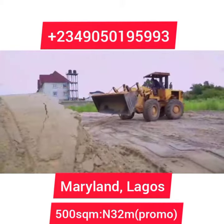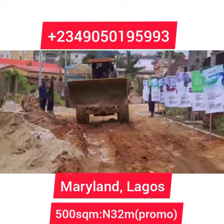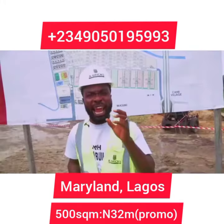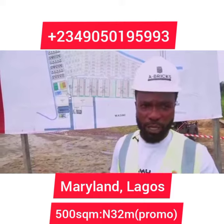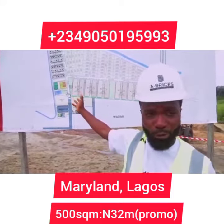And that's what we're unveiling today. We're set to give out the first 18 plots of land at a discounted price of 32 million naira, which ends on the 14th of June. If I were you, I will key in now so that I will know I've landed.